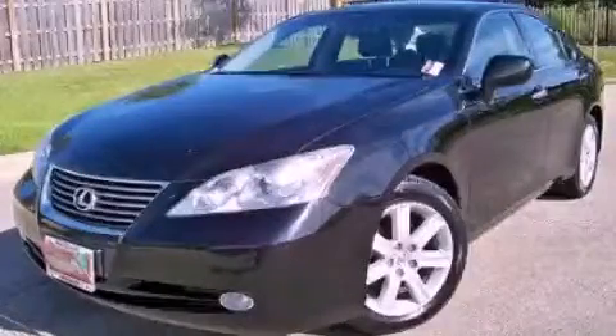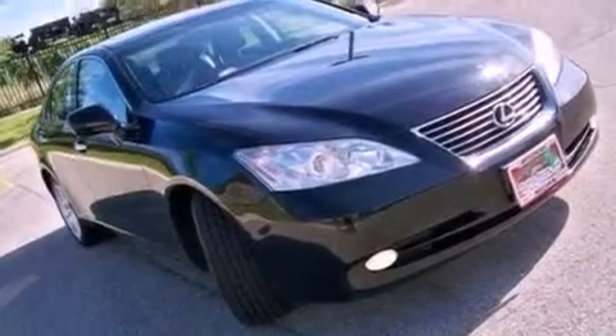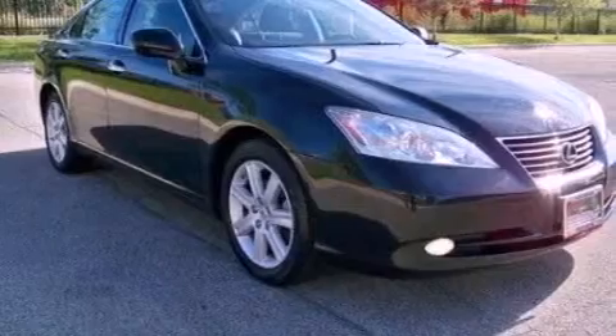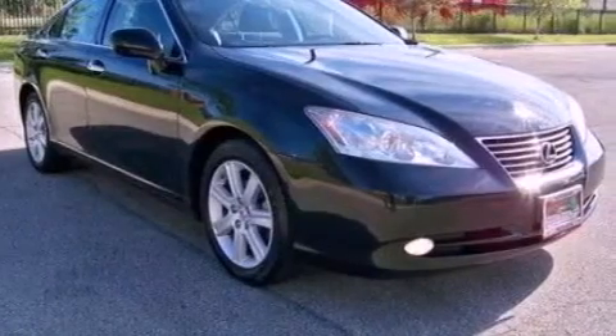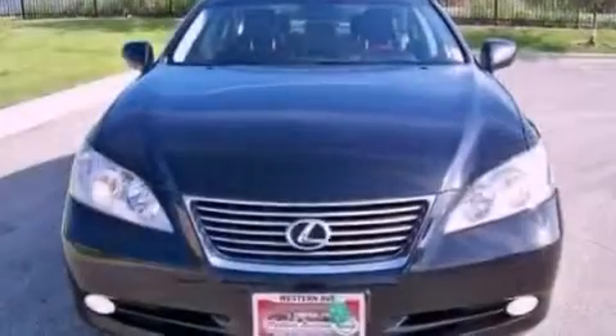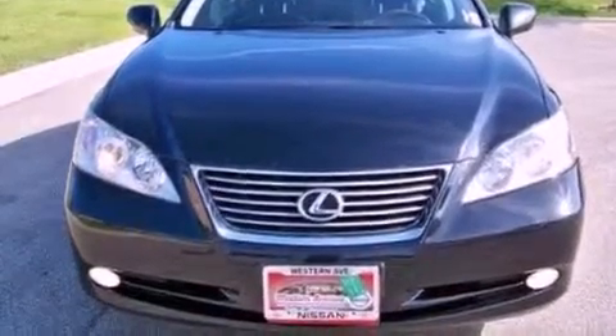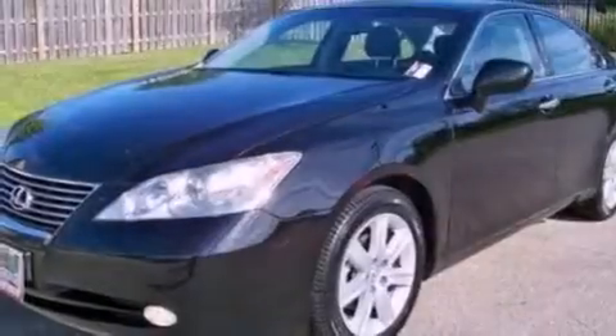This is a 2007 Lexus ES350 with a great fit and finish. It has a 3.5-liter six-cylinder engine and an automatic transmission. Its top features include a moonroof, a low-tire pressure indicator, traction control and stability control systems, aluminum wheels, and many other features.